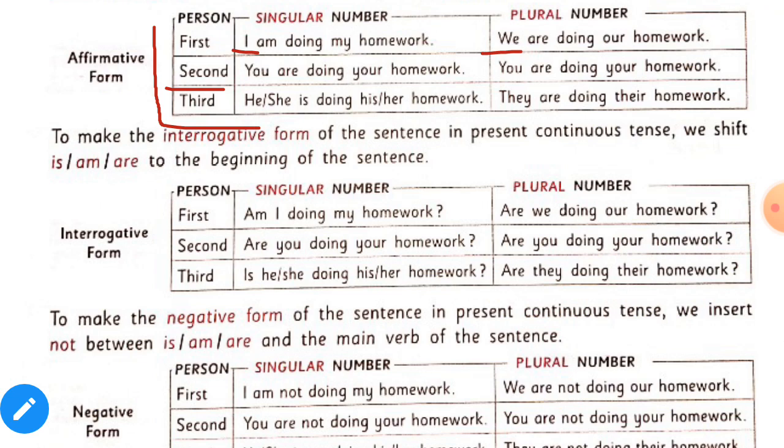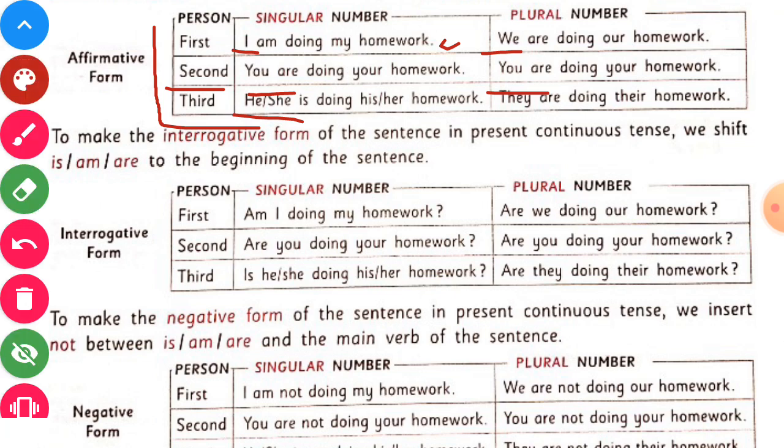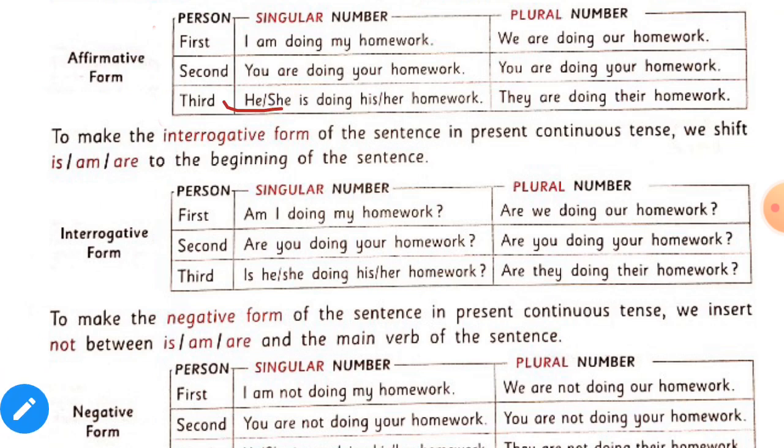With the second person, you, singular and plural, we use are. With the third person, like he and she, we use is. And the ing form of the verb is always used in continuous tenses. Example sentences: 'I am doing my homework.' 'You are doing your homework.' 'He is doing his homework.'